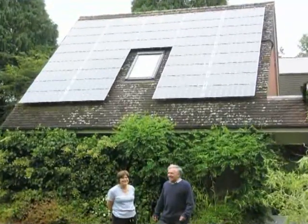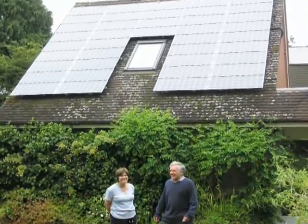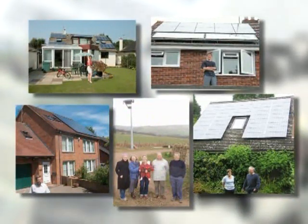As homes and businesses are encouraged by Good Energy to make a green investment, it's a win-win all round.